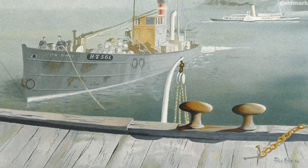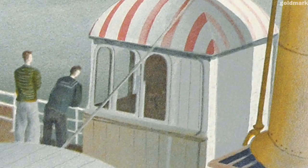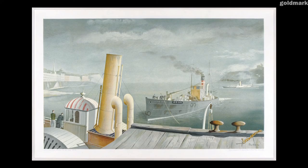Even the chain and mooring posts at the far right of the picture add to the mystery of the scene. This mood was a feature of Kelly's works, which were often praised for their poetic feeling and the sense that there was more going on than met the eye.